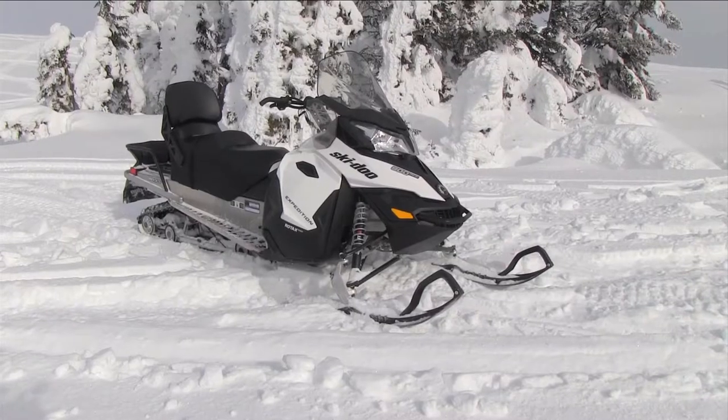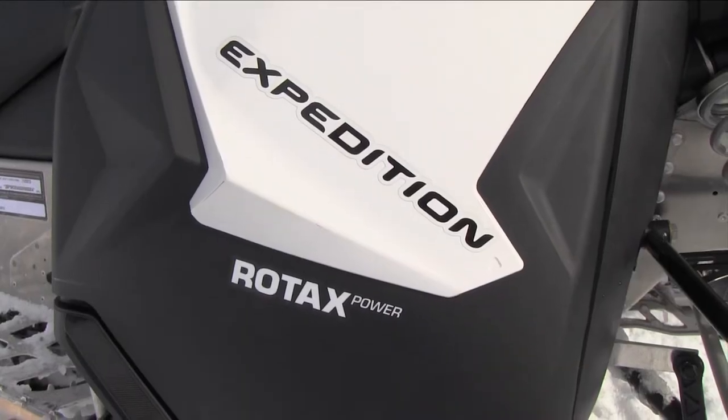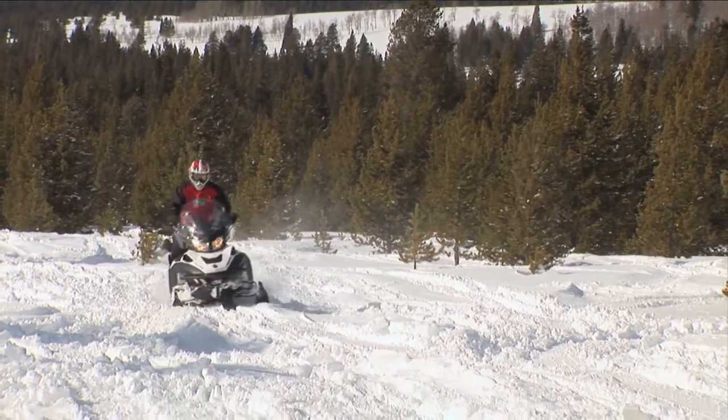Ski-Doo doesn't have a specific new model in this category, standing strong on their previous lineup, believing they have this segment covered as the innovator of long track trail and hybrid sleds.